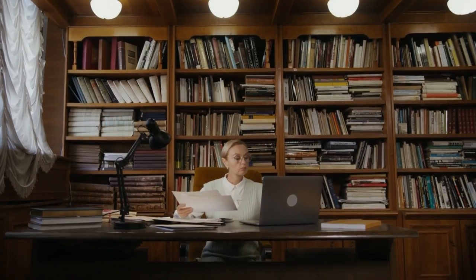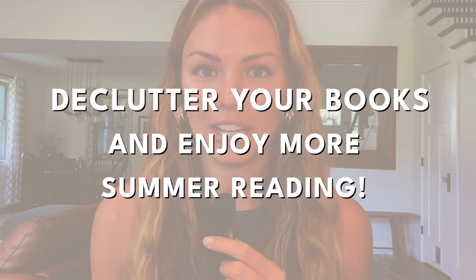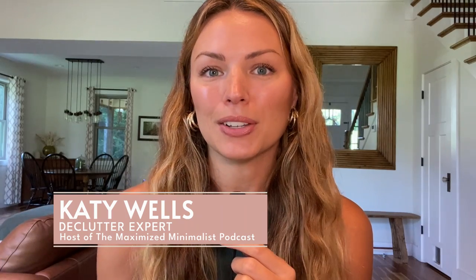Do you have overflowing bookcases or are you just overwhelmed by the amount of books sitting around your house? In today's video, I'm going to show you some really tried and true ways that I've decluttered my own book collection over the years to simplify my space and create more space for my favorites and even a few new books. So buckle up, grab a cup of coffee or tea, and let's talk all things books.